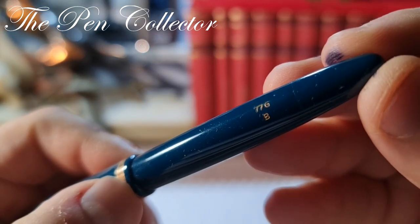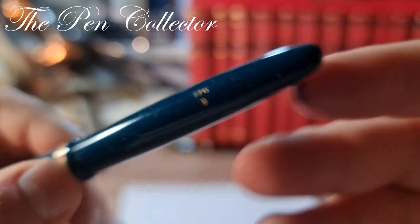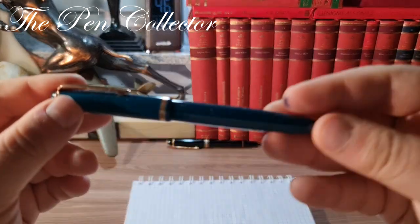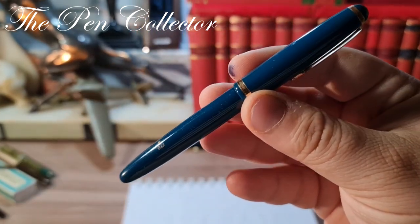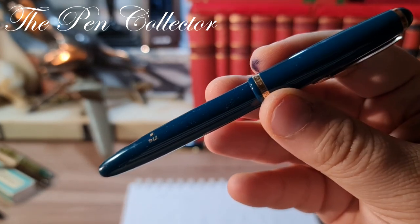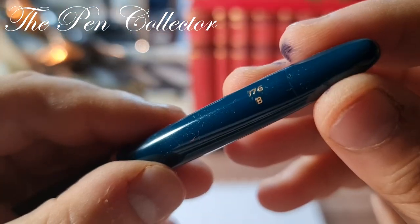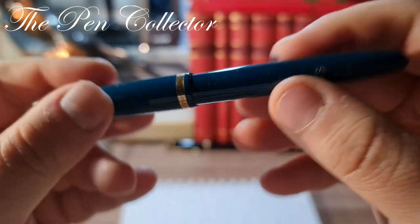On the box you can see the Faber Progress 77 G B. So 77 is the name of the model, G stands for the gold nib, and B stands for a broad nib. Most fountain pens from the 77 range were made with a steel nib, and the G tells us that this model is equipped with a gold nib.